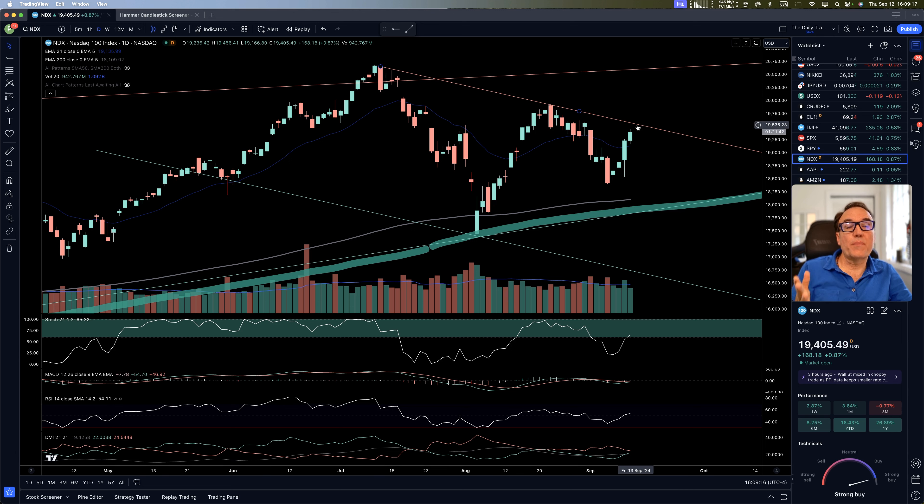NASDAQ — nice day also, up 0.87%. We are still in this downward channel, not going sideways like the S&P. So NASDAQ is suffering a little bit more. But let's see if we can break this downward resistance in the next few days.